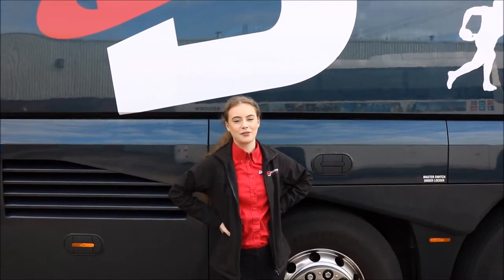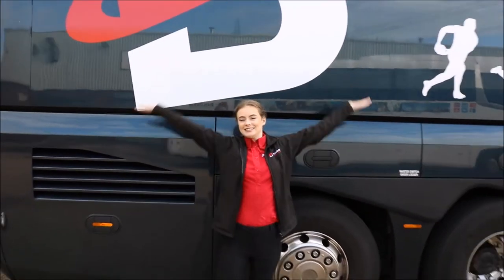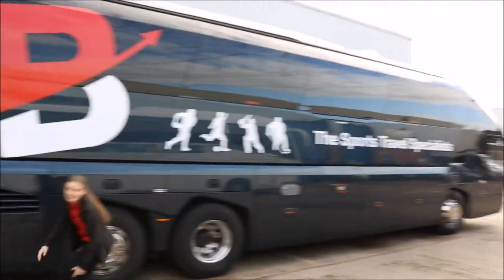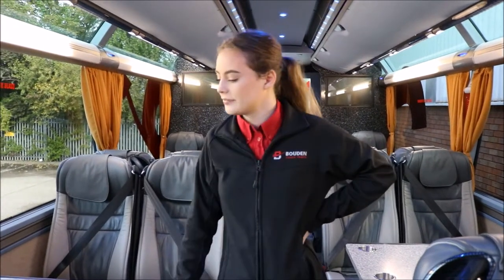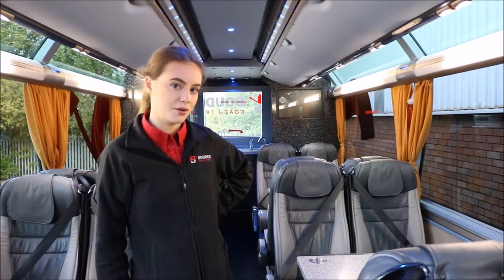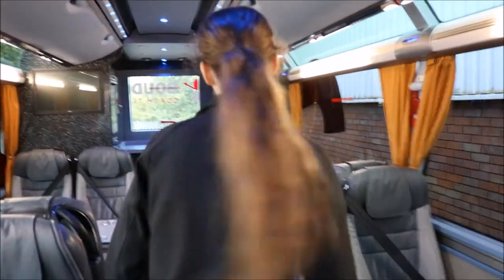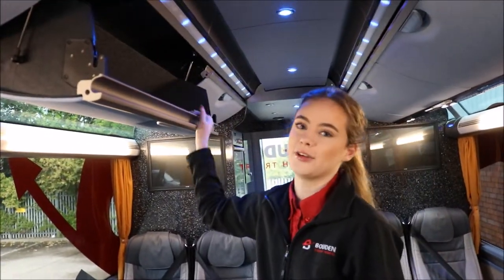I'm going to be showing you around the new Starliner. This is the 36-seater and it has fixing cables. It's the first of all our vehicles to have fixing cables at nearly every seat. It also has overhead storage in here for your snacks.